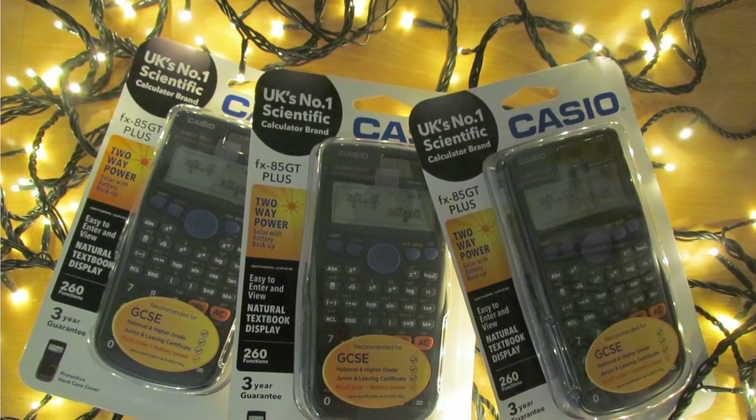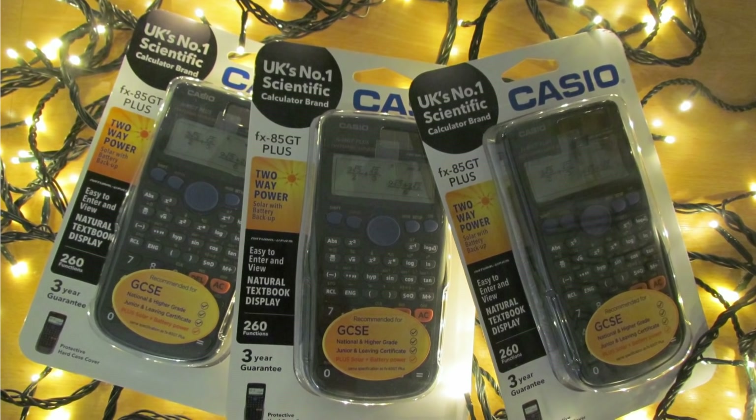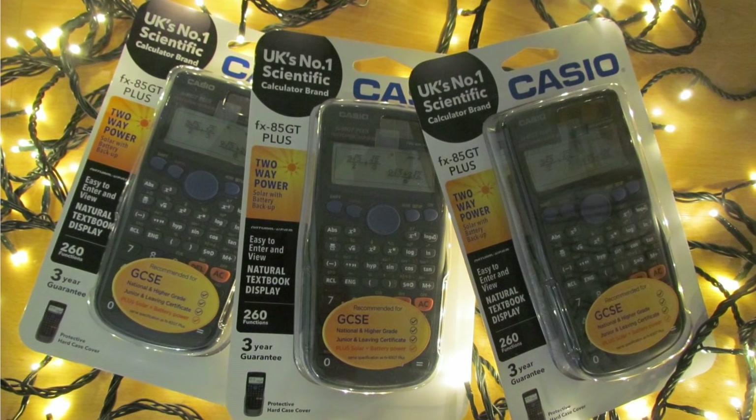They can run from either solar power or the internal battery, have a natural display and 260 functions, including all the things you need for high school maths.